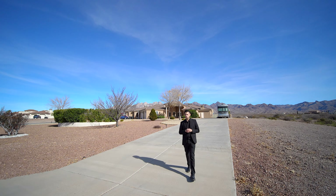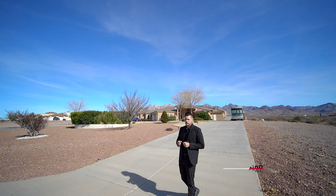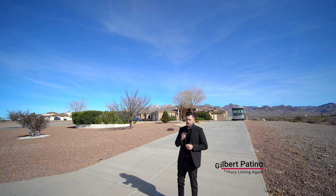Hey guys, welcome to another New Homes 101 video. Gilbert Patino and Manny Patino behind the camera. We're here in Las Cruces, New Mexico in a very beautiful home at the very foothill of the mountains. This is a 5,000 square foot home — a little bit over 5,000 square feet — and it's a little bit over 5 acres in size as well.